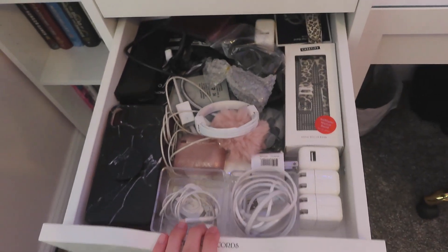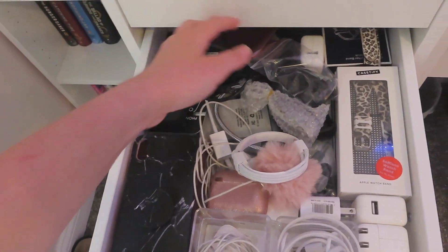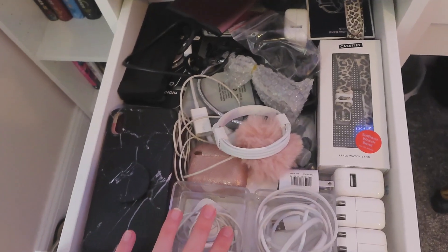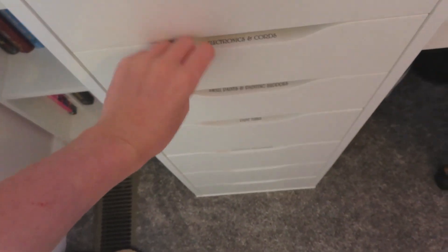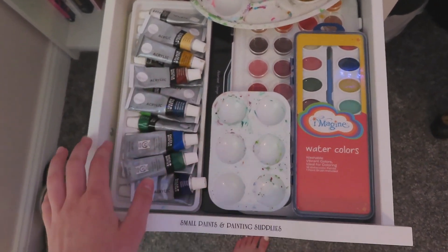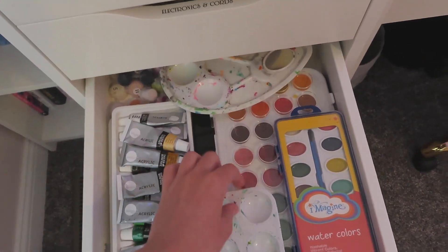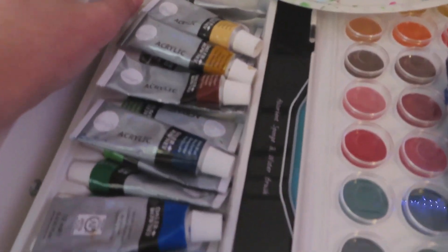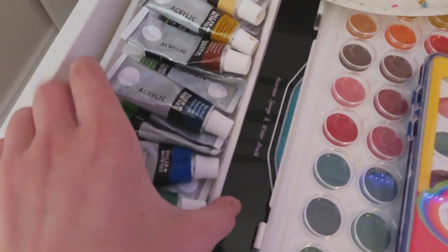This drawer has all of my electronic stuff — so my cords, my watch bands, chargers for my speaker, my external hard drive for YouTube, phone cases, all of that. This drawer has my smaller paints and watercolor paints. I have these little palettes in here, the paint-by-number I'm currently working on with its paints, and two trays of smaller paint. This is the first of the bigger drawers and it has my taller paints — so these are the ones from like Hobby Lobby or Walmart, just little tubes, and then ones that come in a set. And then I have this wooden palette that just goes right on top.